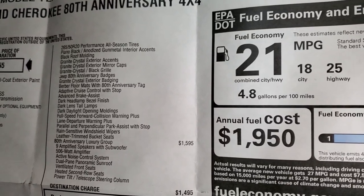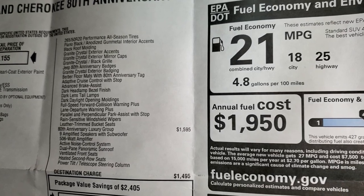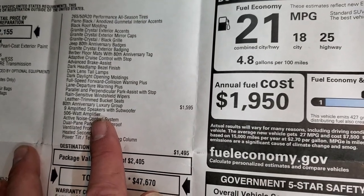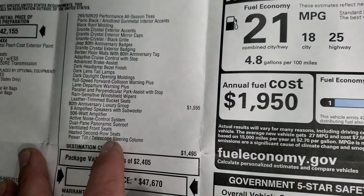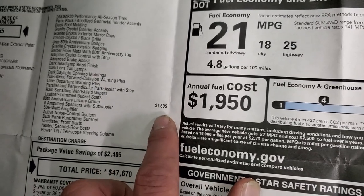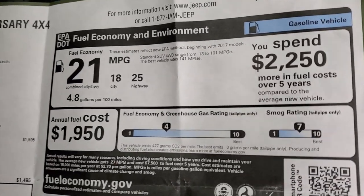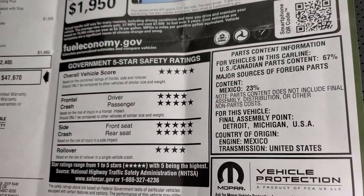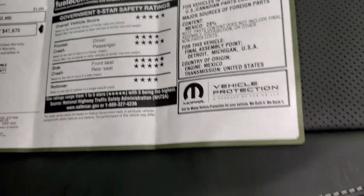You also get the Berber floor mats with the 80th Anniversary tag, adaptive cruise control, advanced brake control, dark headlamp bezel finish, dark lens tail lamps, forward collision warning, lane departure, perpendicular and parallel park assist, rain sensitive windshield wipers, and leather trimmed bucket seats. The Luxury Group gives you the subwoofer and 9 amplified speakers, a 506-watt amplifier, active noise control, dual pane panoramic sunroof, ventilated and heated front and second row seats, and a power tilt and telescopic steering wheel — a $1,595 option. Total MSRP is $47,670. Safety ratings are 5 and 4 stars across the board with a 5-star overall rating.